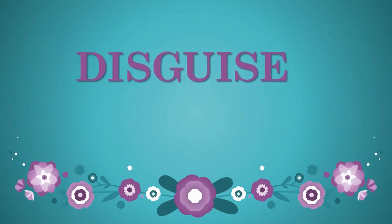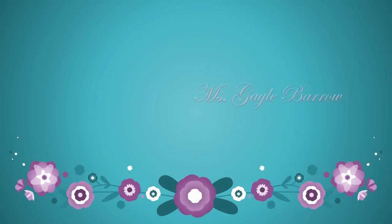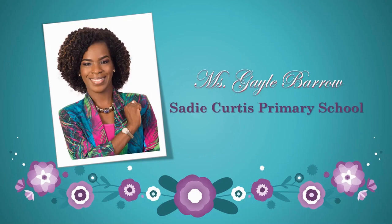Remember to use the word disguise in your speech and writing daily. I'm Miss Barrow from Sadie Curtis Primary School. Thanks for joining, and bye-bye.